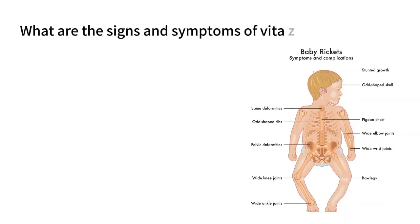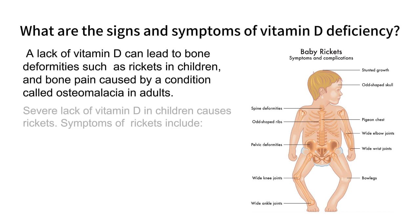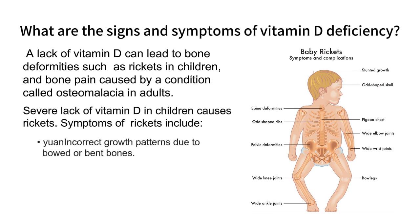What are the signs and symptoms of vitamin D deficiency? A lack of vitamin D can lead to bone deformities such as rickets in children, and bone pain caused by a condition called osteomalacia in adults. Severe lack of vitamin D in children causes rickets. Symptoms of rickets include incorrect growth patterns due to bowed or bent bones, muscle weakness, bone pain, and deformities in joints.